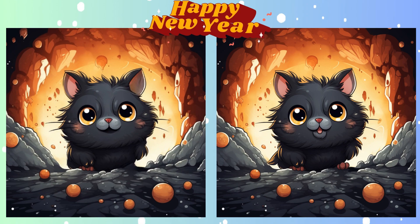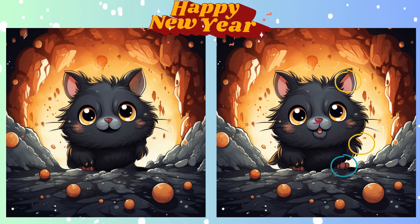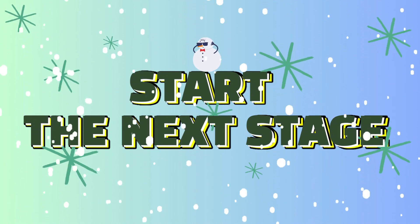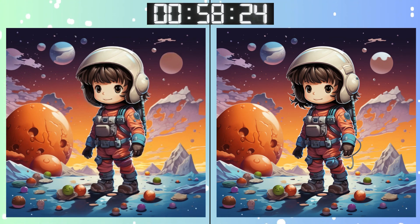Stop. Almost there! Let's shed some light on that elusive difference. Stay sharp. Moving on. Three, two, one, go, go, go! Think you've got it? Double check and see. Trust your instincts, but also trust your attention to detail.